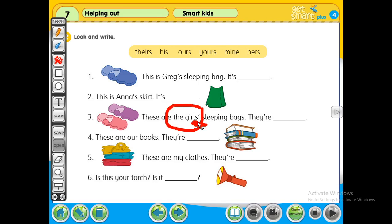The girls — many girls — these are the girls' sleeping bags. That means theirs. Number four: these are our books. Our books — they are ours.